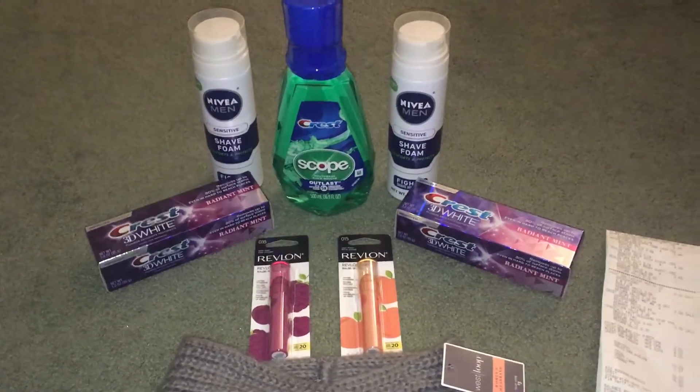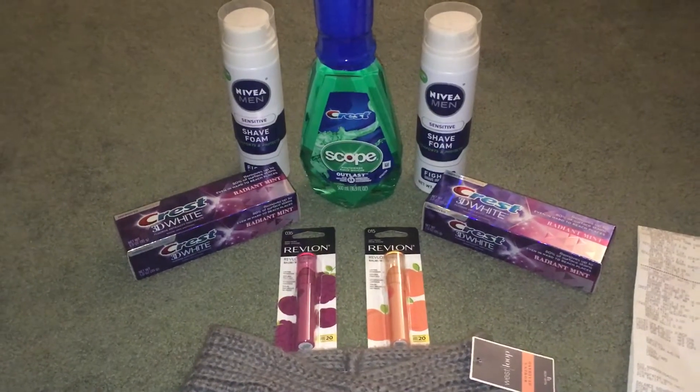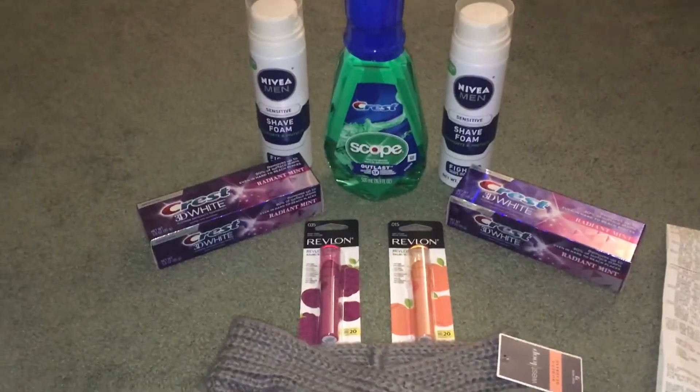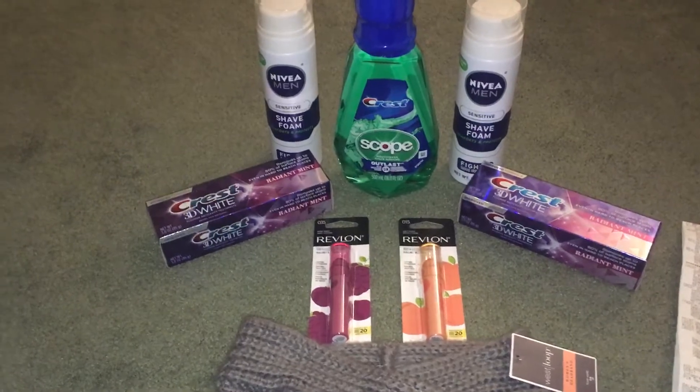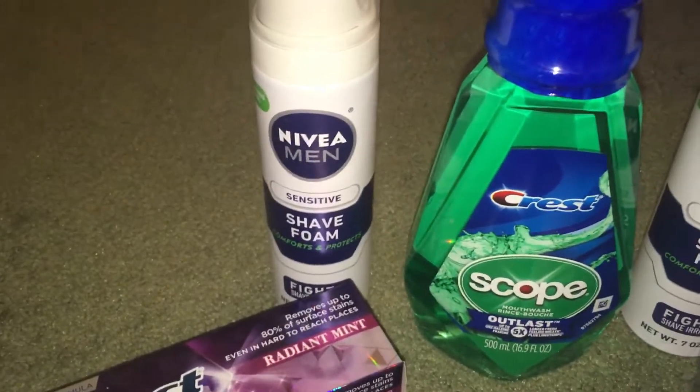Hello guys, happy Thursday evening, this is Sarah. Thank you so much for tuning into my channel. I am here with another great deal from Walgreens — I stopped there this morning.